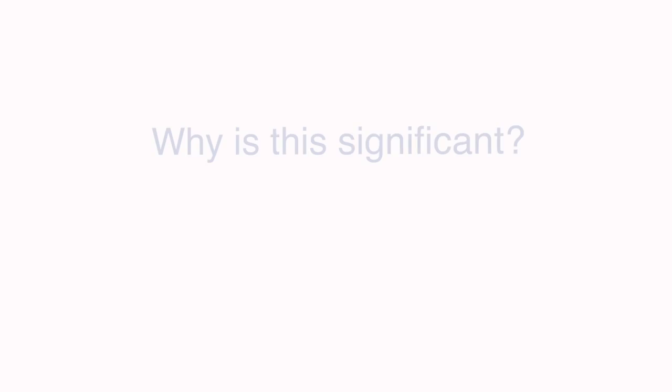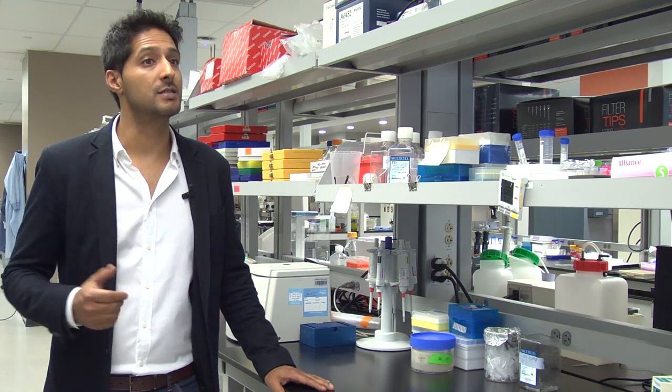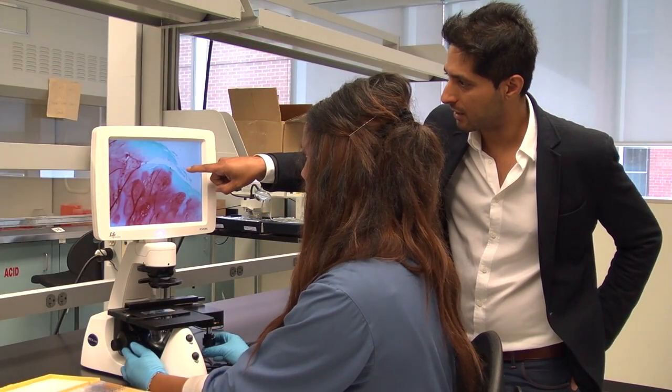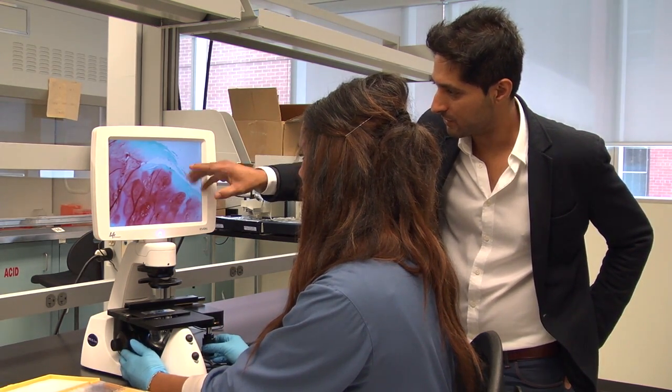My discovery is on identification of two biological molecules which can detect how much of your joint has been degenerated or destroyed and what stage of osteoarthritis you have. This is significant because there is no such test which can actually detect the extent of destruction of the joints so far. This indeed is one of its kind, and it shows that if you have high levels of these biological markers in your tissues or biofluids such as blood, that can actually tell you you have advanced stage of spine osteoarthritis.